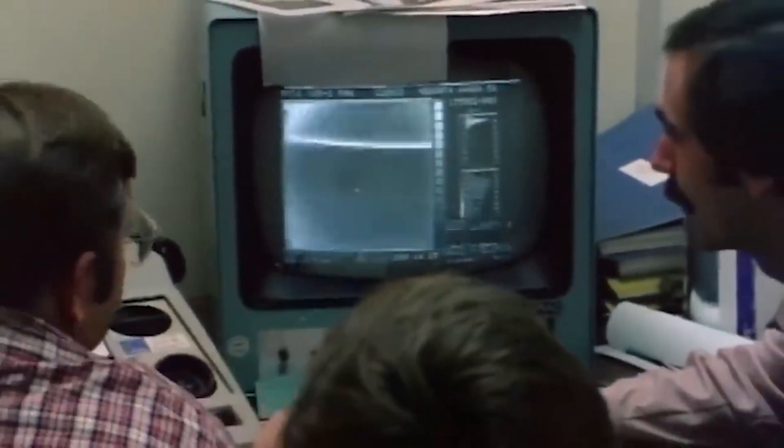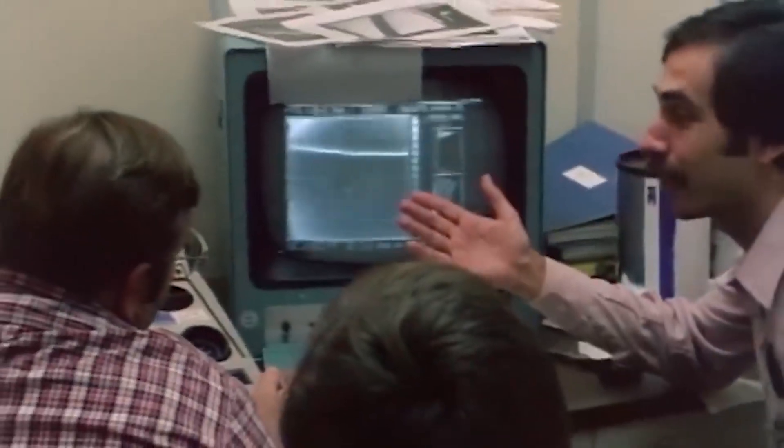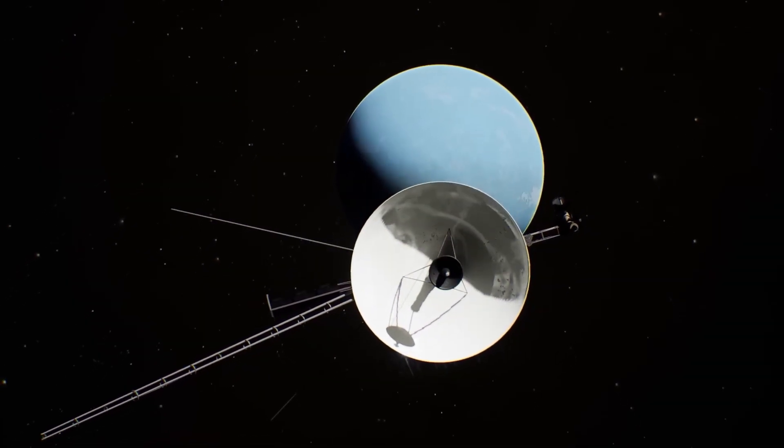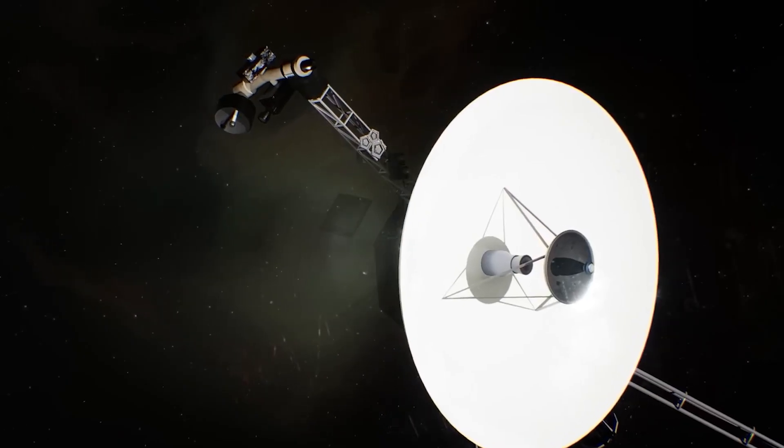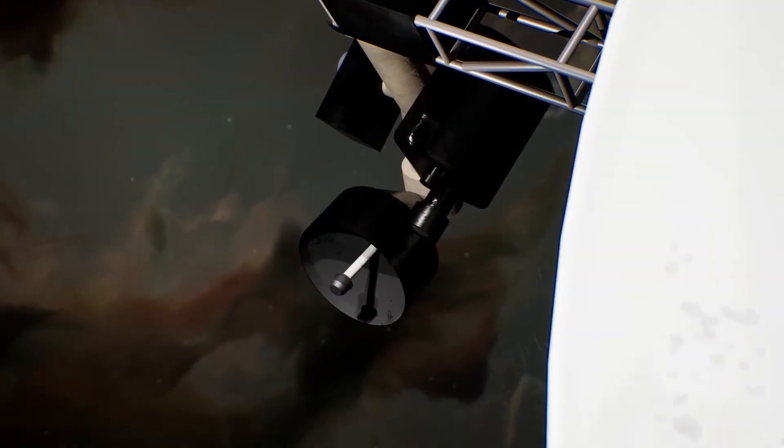What alarming data has this spacecraft returned to NASA? What is the background of Voyager 1 as well as the entire Voyager program? How did Voyager 1 suddenly start acting weird? You will get to know this and plenty more as we dive into the details of today's show.